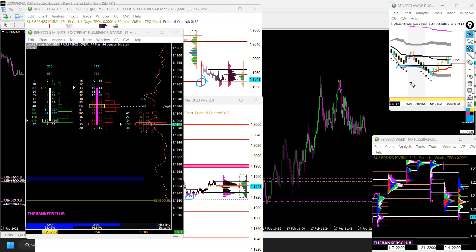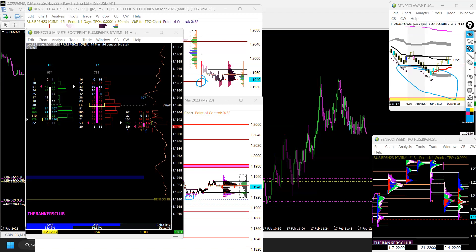We also had a lot of delta divergences going into this area of interest, which was extra confluence. I'll show you the footprint because that's quite juicy.